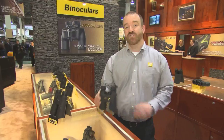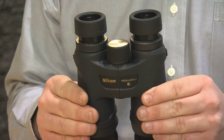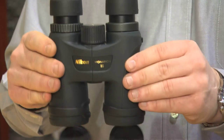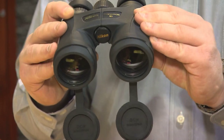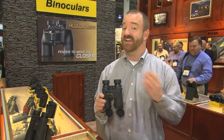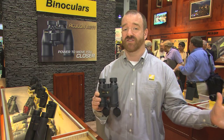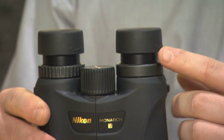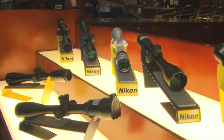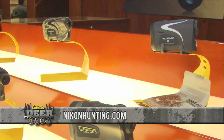They've also made an addition to their Monarch line with the Monarch 7, which will feature ED glass and an incredibly wide field of view. It's also a very compact size — fits nicely around the neck, lightweight, with long eye relief. The big ocular glass helps reduce eye fatigue. To check these out or any other products, please visit NikonHunting.com.